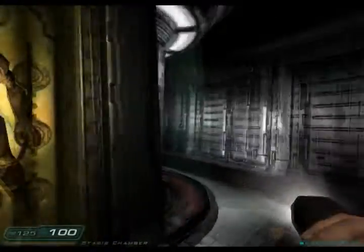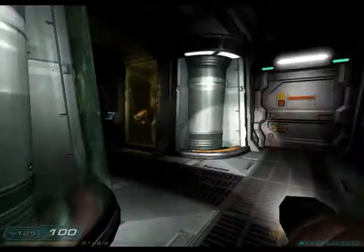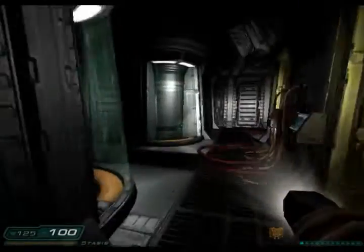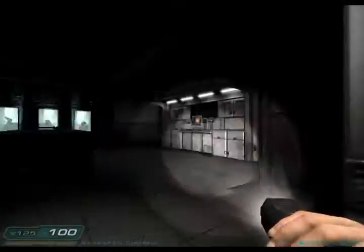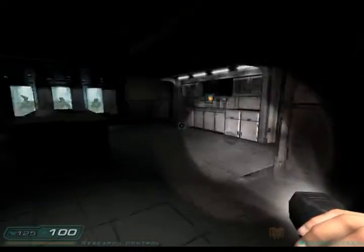Welcome to the Delta Complex Stasis Chambers. This facility was constructed to house and study the extra-dimensional beams, which were recovered during some of the first teleporter tests originating from Delta Level 3.